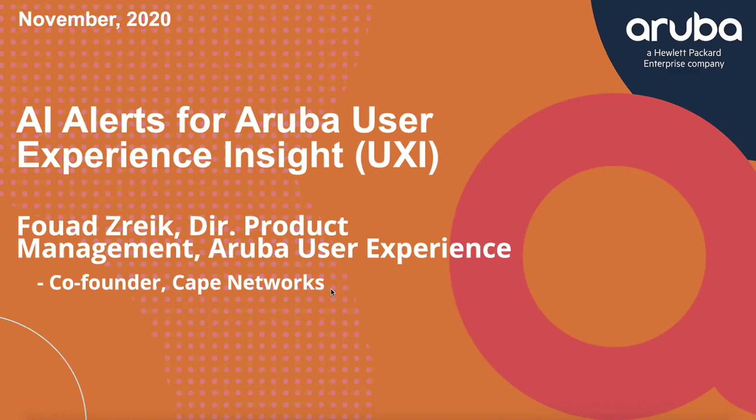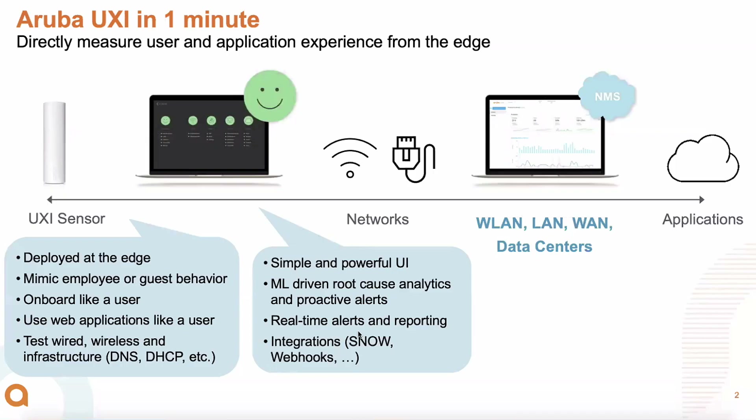A bit of background on UXI specifically — I want to level-set because it's not a traditional product. UXI was acquired by Aruba in 2018. It used to be called Cape Networks, a company that I helped co-found. It's a different way of measuring experience for networks — an overlay system that goes on top of any wired or wireless network, deployed at the edge at retail stores and branch offices, using sensors similar to the one on the wall.